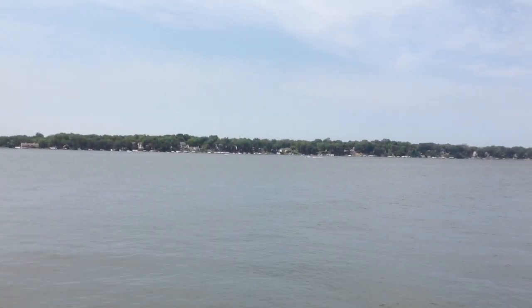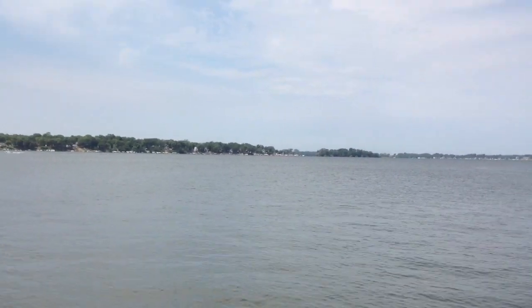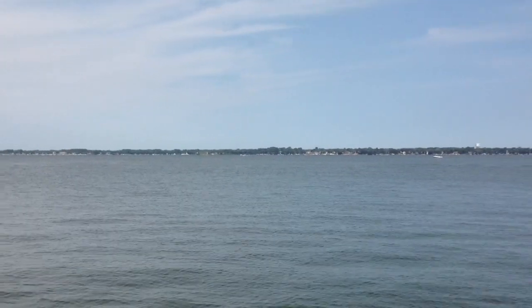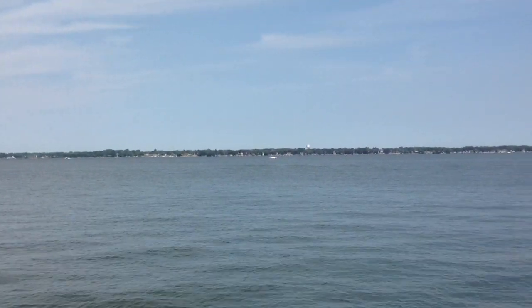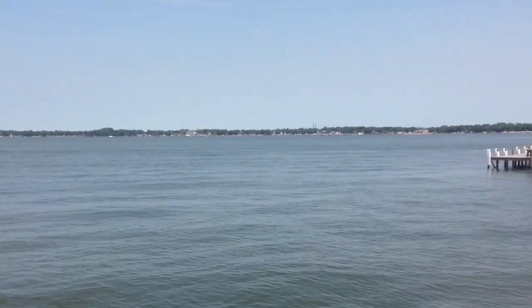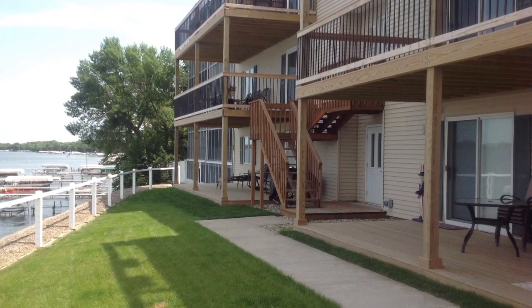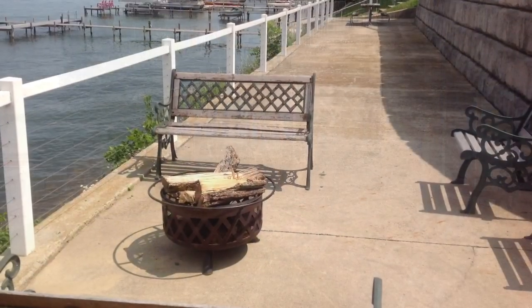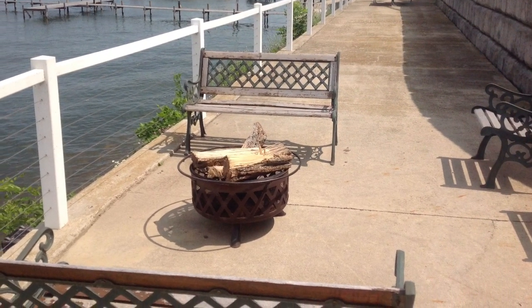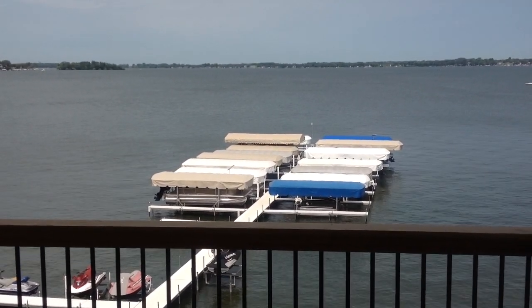Here is a view from the Eastridge dock. Wow. Amazing sunsets can be seen from your private balcony.